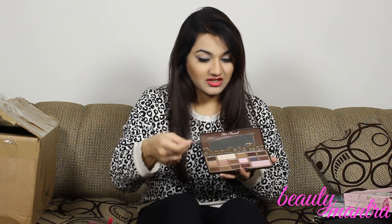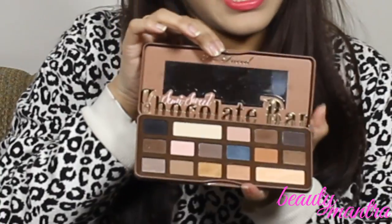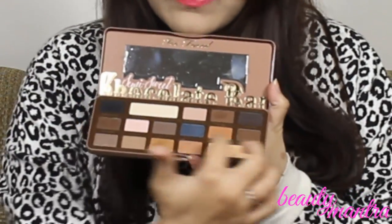Next up are both the Chocolate Bar palettes. The first one comes with a how-to guide showing three eye makeup looks and how to achieve those. This is the original Chocolate Bar palette — I do dislike that all the names are written on a loose sheet because you can just lose it. Here is the second Chocolate Bar palette called the Semi Sweet Chocolate Bar, and this also comes with a how-to guide with three eye makeup looks. I'm glad that on this one all the names are written directly on the palette.